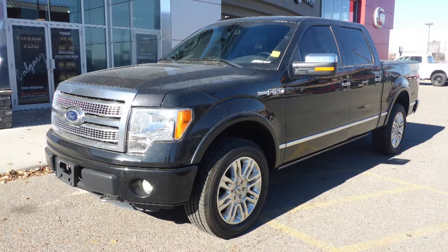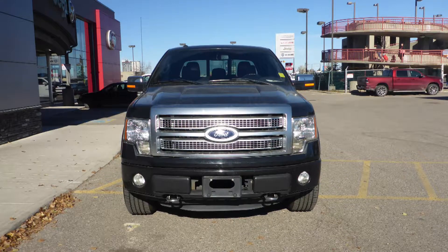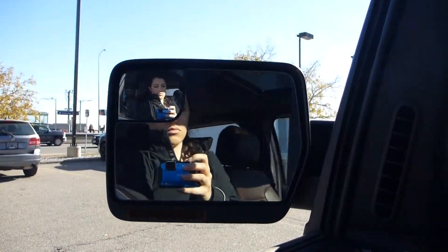This 2012 Ford F-150 Platinum comes equipped with the 6.2L V8 engine and automatic transmission, halogen headlamps, and fog lamps.